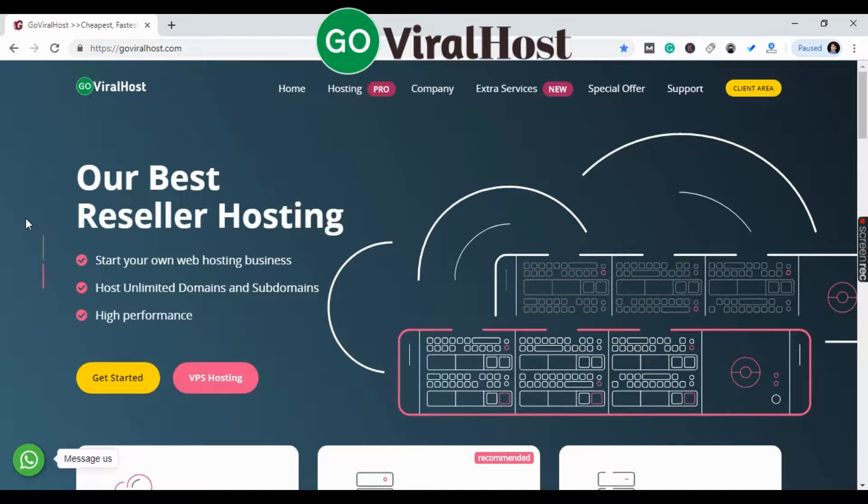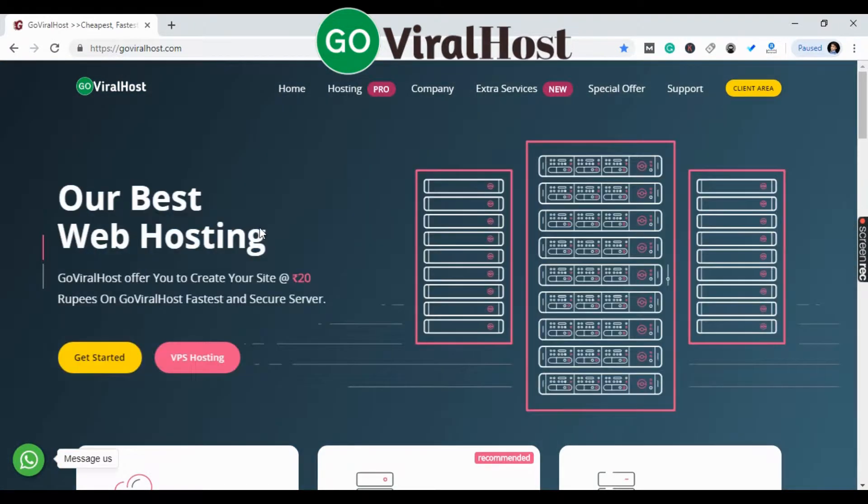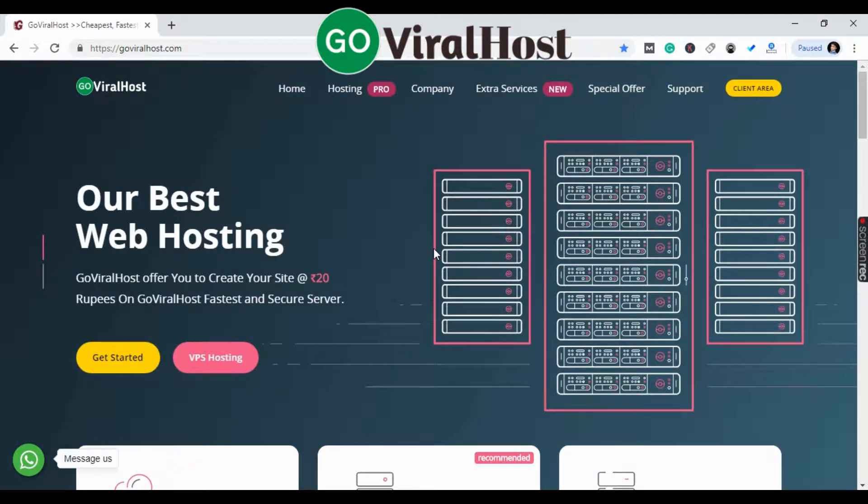Hi guys, welcome to our channel GrowWireless.com. Today we will tell you how to buy a reseller hosting, how to start a hosting company, and how to start from home. Friends, let's start this video.